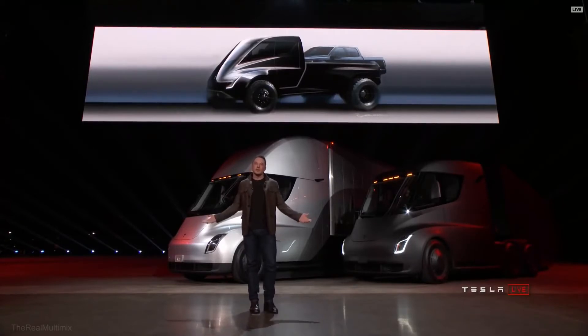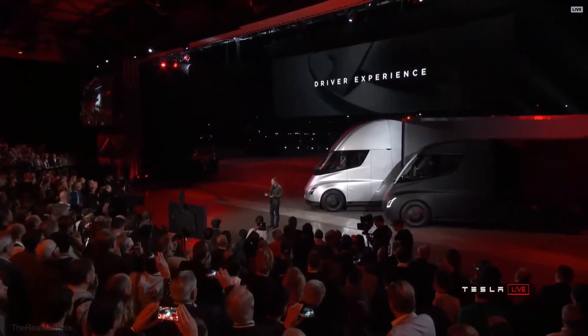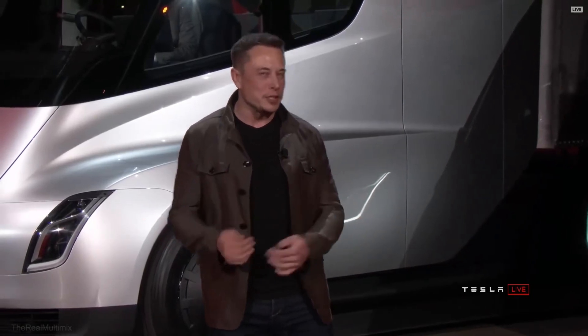What about the driver experience? What does it feel like to drive this truck? It's amazing. Because this truck has no gears, you're not constantly shifting gears. It has one gear, so it's smooth. It's like driving a Tesla — as though you're driving a Model S, Model X, or Model 3. It's just big.